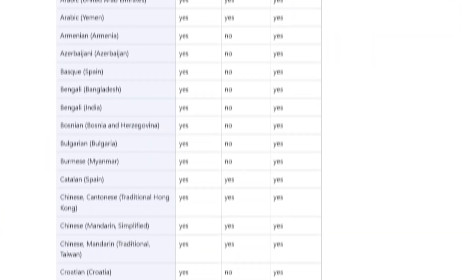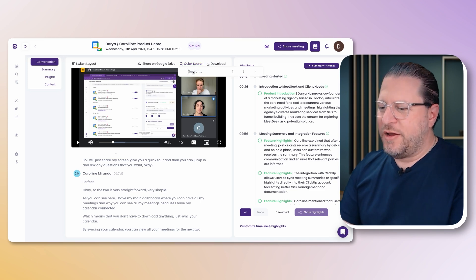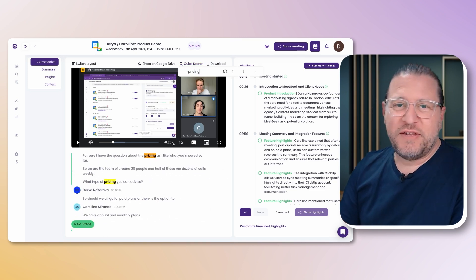What I found super helpful is the language detection. MeetGeek supports over 60 languages, and you don't need to pre-configure or decide which language the meeting is going to be in — MeetGeek will detect that automatically and then do the transcript. There's also a search function that lets you quickly pinpoint specific moments in a meeting, so you can jump right to the relevant parts without listening through the whole recording.